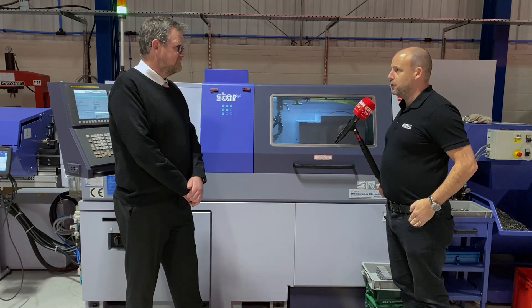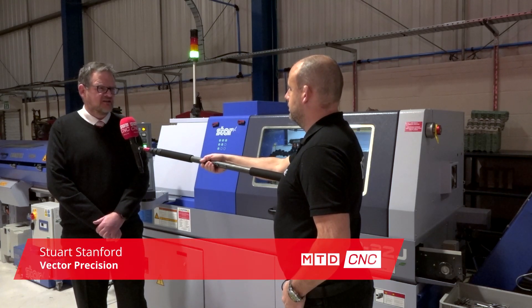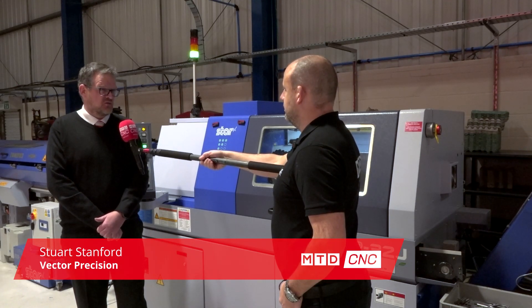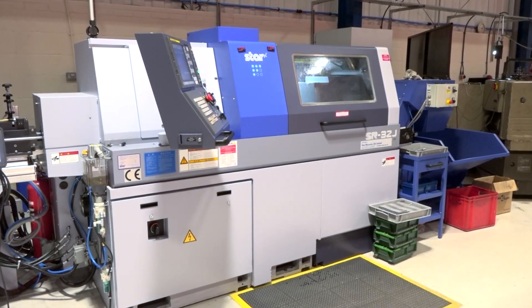Talk us through what's been going on in the last few months. Since the Q8 Network bought Vector out, we've moved the premises. We came here on October the 14th. Within 24 hours, our first machine was working. 48 hours after that, all machines were working, turning parts for our customers.